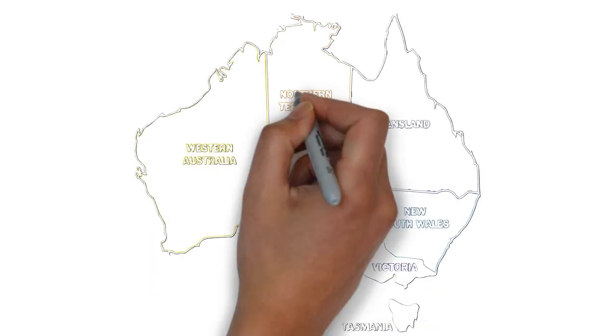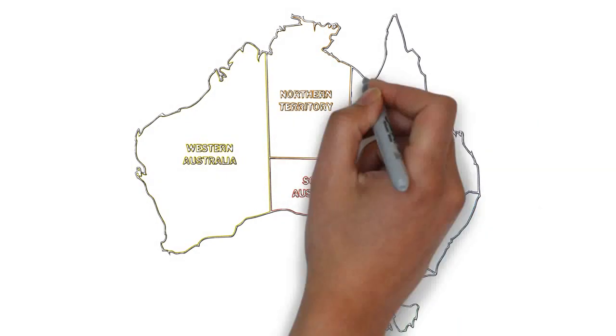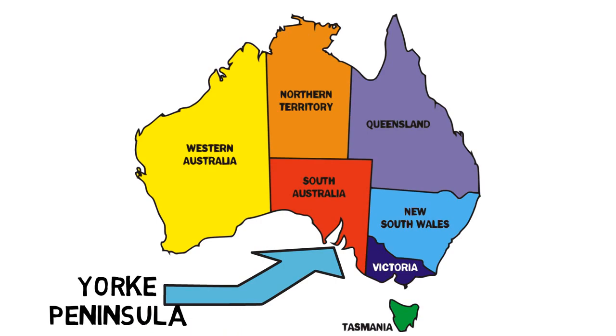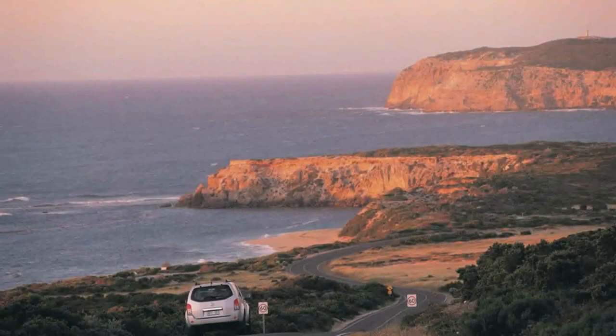Yorke Peninsula is known for its gorgeous beaches, coastal towns, and inland mining towns, and the scenery of its stunning national parks. It's a great spot for seafood, surfing, and shipwreck diving.